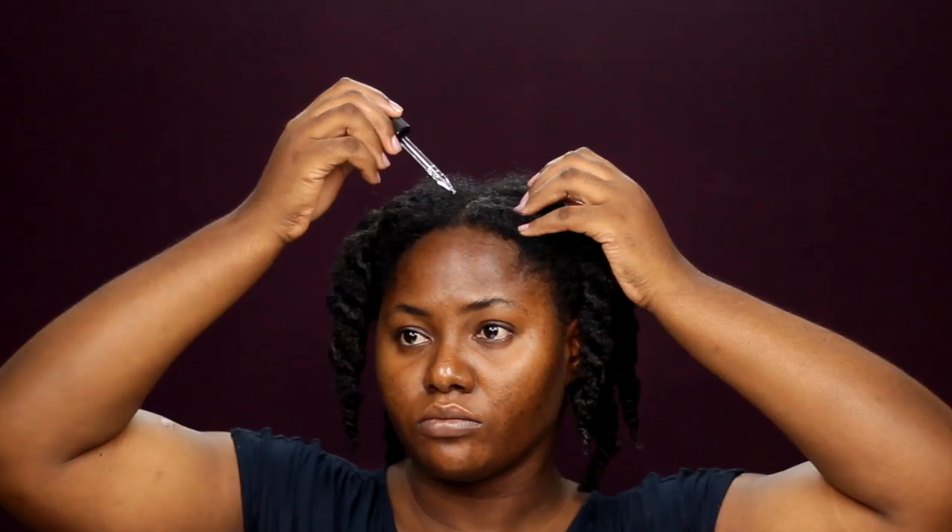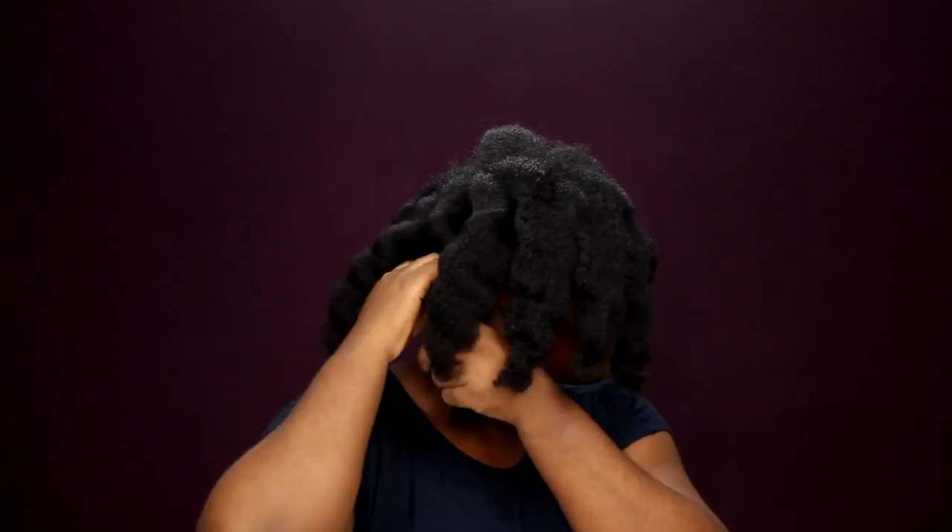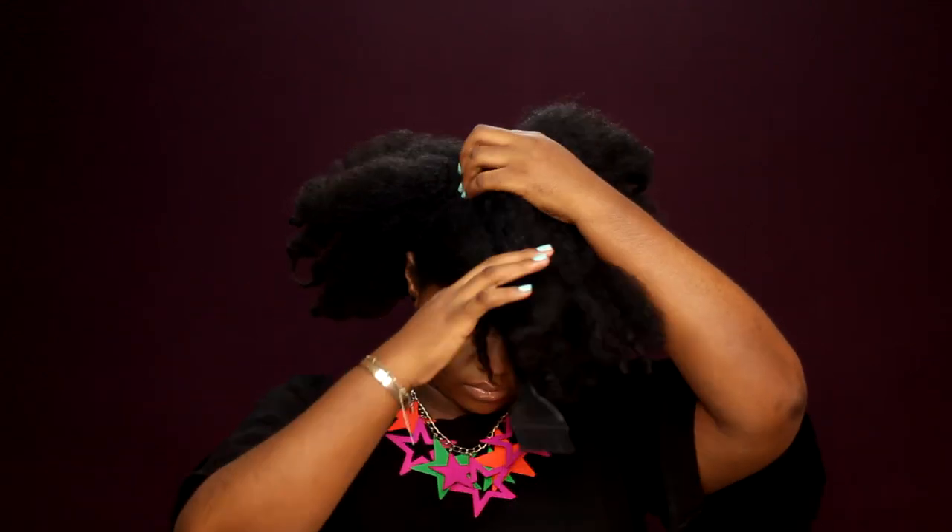I added the Miracle Drops to my entire scalp and hairline before proceeding to blow dry my hair. By the time I was done blow drying, I was so tired because I filmed this video right after a long day at work, so I honestly just went to bed and came back the next morning to see what style I could come up with.